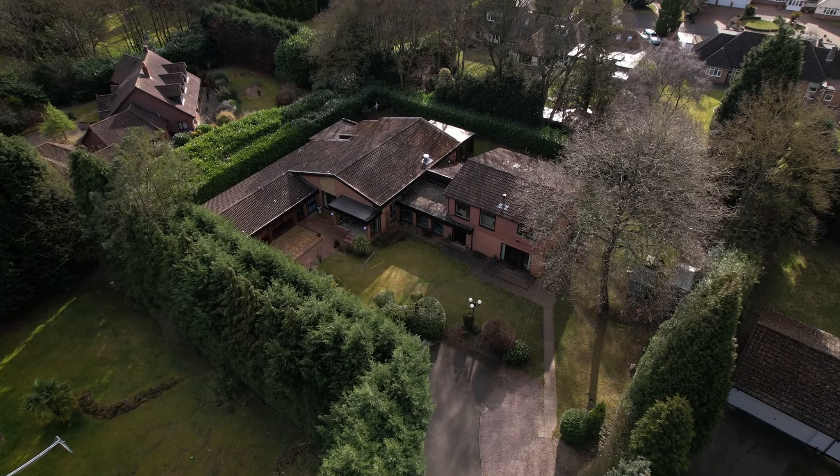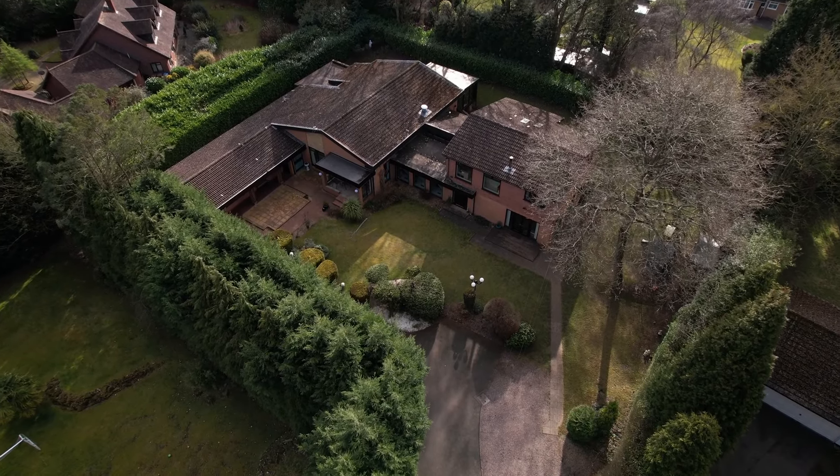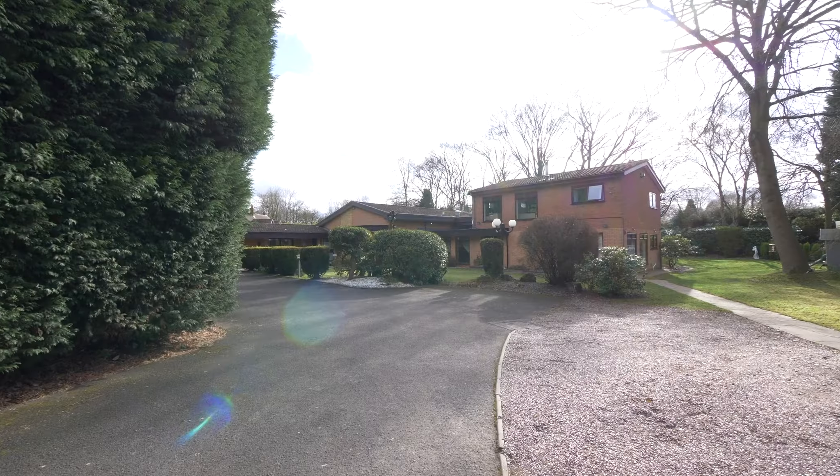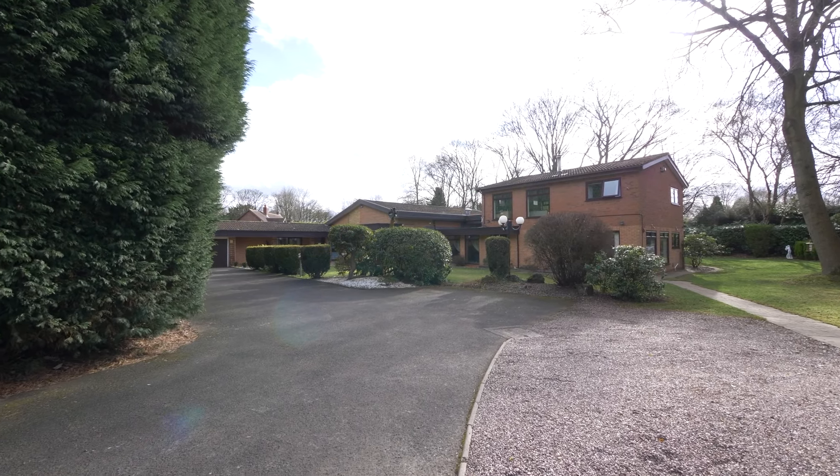Nestled at the head of a private drive is Sukhmani, a unique and versatile style of home occupying a secluded position of just under half an acre on the sought-after Little Aston Park estate.